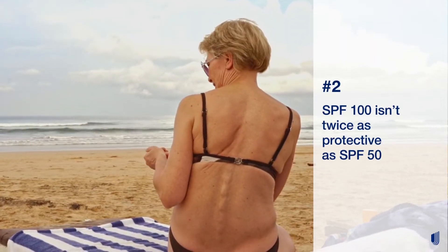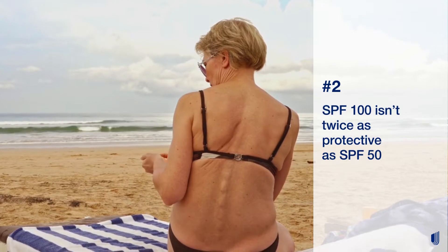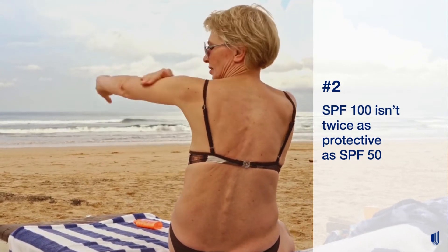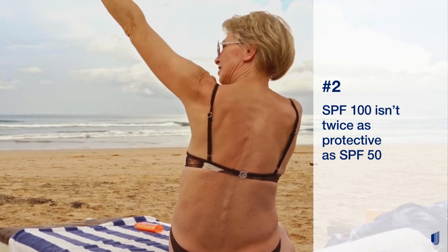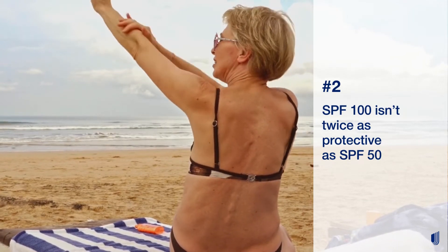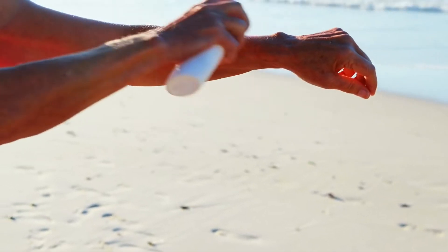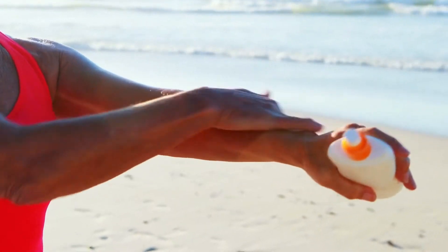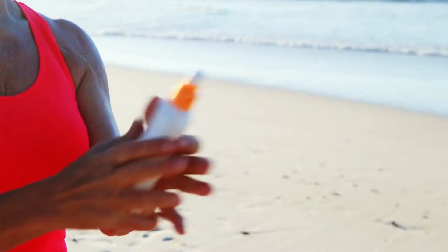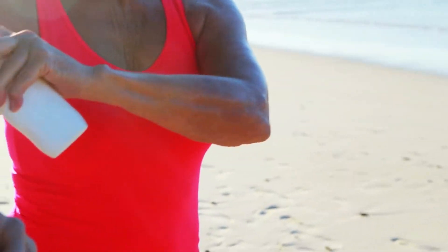SPF 100 isn't twice as protective as SPF 50. SPF 50 blocks about 98% of UV rays and SPF 15 blocks about 93%. The US Food and Drug Administration recommends using a broad spectrum sunscreen up to SPF 60+. There's not yet enough evidence that higher levels offer more protection.